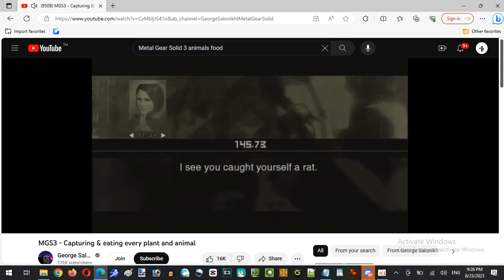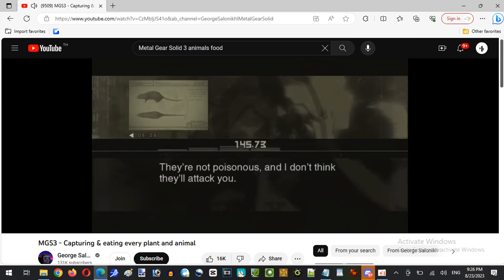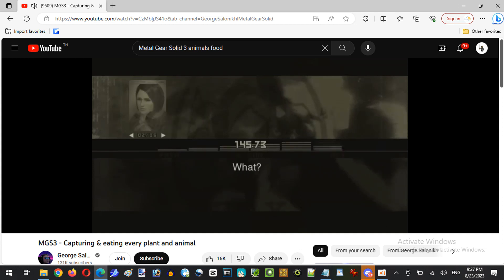I see you caught yourself a rat. The rats in that area are descendants of wild Norway rats that were domesticated by humans as pets and lab animals. They're not poisonous and I don't think they'll attack you, but they're quick little creatures so you might have a hard time catching one. So how do they taste? They're rats. I know what they are — do they taste okay? The guide says they're not that bad. Good enough for me.